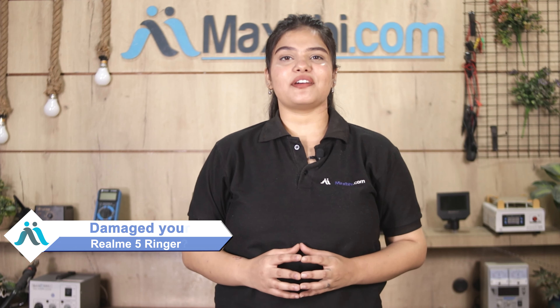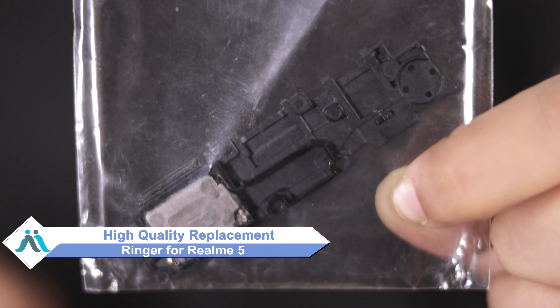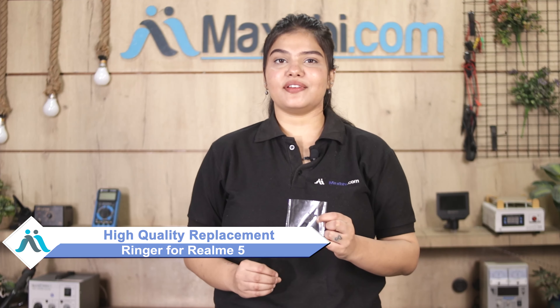Hi friends, this is Lucky from maxp.com. Friends, the realme 5 ringer is damaged by the cap of your smartphone. Don't worry, you can now buy a high quality replacement ringer for your original realme 5 at a very affordable price from maxp.com, and you can fix your phone yourself at home or get it repaired by any professional very easily.